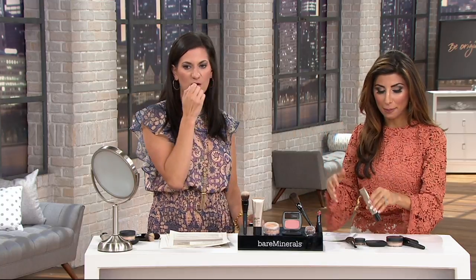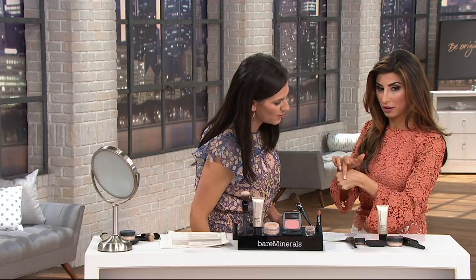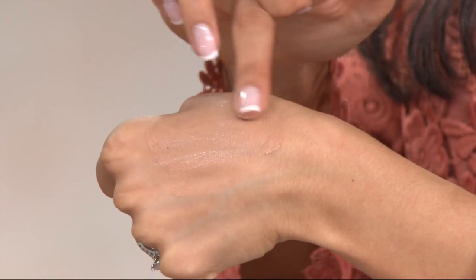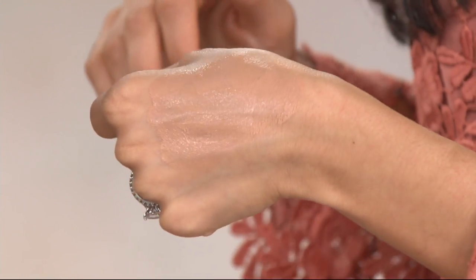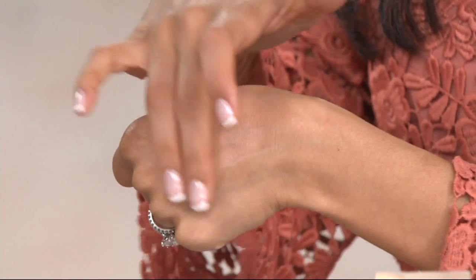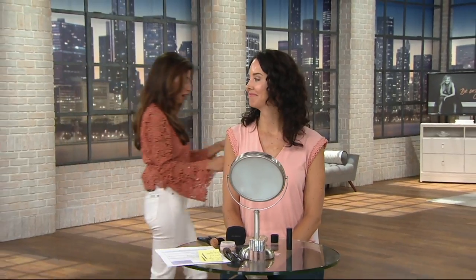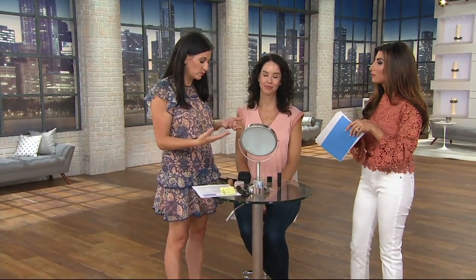Head to QVC.com if you want to take a closer look. What's unique about this product and why it's superior to any tinted moisturizer: it actually started in our skincare department as a super skin-quenching gel cream moisturizer. The skincare team passed it to the complexion team and asked them to add mineral pigments to it — so not only is it this super hydrating gel cream, it now turns into a foundation because of the mineral pigments.